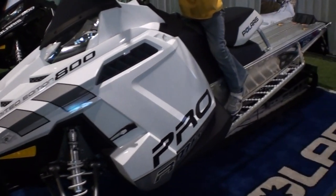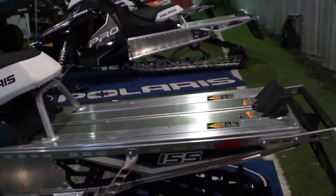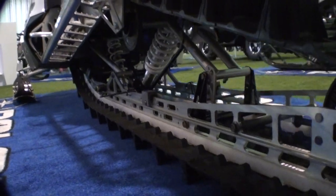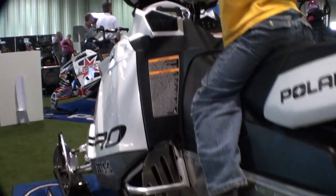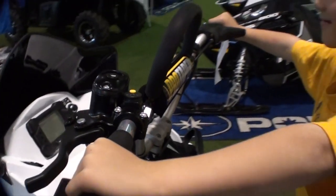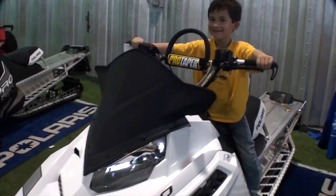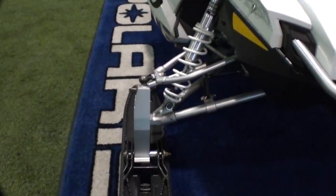Over at the Polaris display, I checked out this limited edition 800 Pro RMK with the 155 track on it. The build quality on this sled was actually very good — I was pretty impressed with it. You'll see me pick up the front and the back on it; it's a very light sled. Not like the Skidoos when they first came out with their lightweight mountain machines where they were bending and twisting. Time will tell how they hold up.